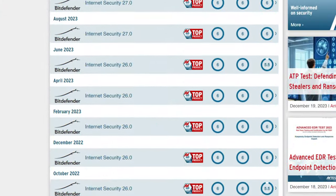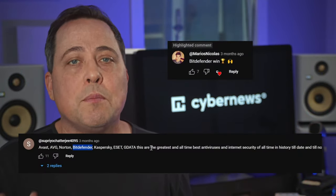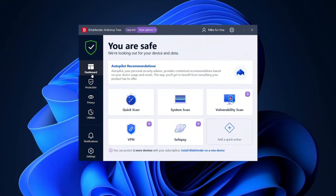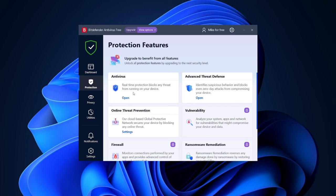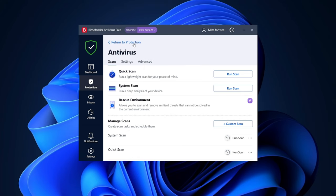Bitdefender is more or less a similar case. It's an antivirus provider with one of the best reputations on the market, according to independent audits by AV Test and AV Comparatives. Unlike TotalAV, Bitdefender includes real-time protection for free, so you don't have to bother yourself with manual scans every few days. The free version also has web attack prevention, though all these features are still limited to one device.